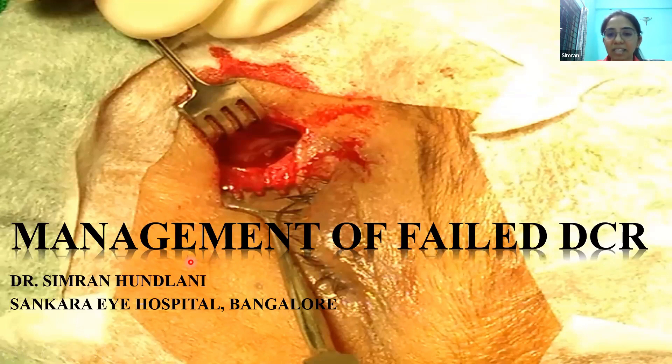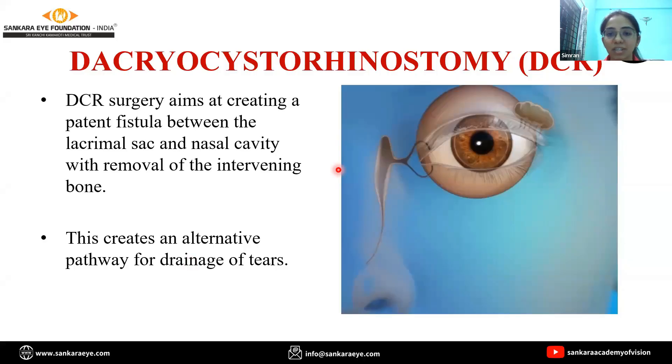Let's start from the basics and first understand what is a DCR surgery. A DCR surgery aims at creating a patent fistula between the lacrimal sac and the nasal cavity by removing the intervening bone. Thus, it creates an alternative pathway for drainage of tears directly into the nose.